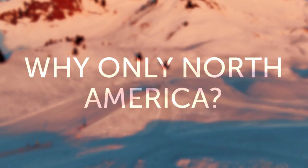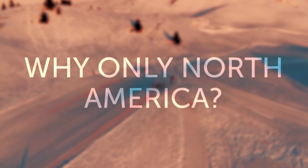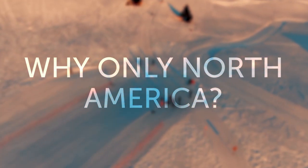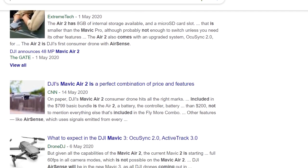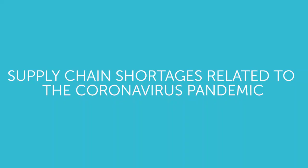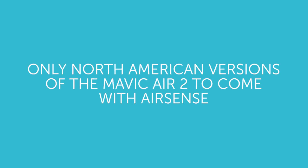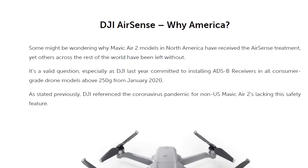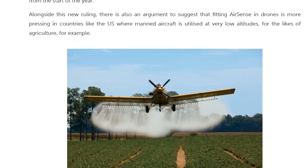Up next is why only North American versions of the Mavic Air 2 come with AirSense. This is such a short answer for a very demanding question, however we don't have enough information to give you a holistic view. Drone manufacturers simply said supply chain shortages related to the coronavirus pandemic have caused only North American versions of the Mavic Air 2 to come with AirSense. For more in-depth reasons, you can see them on our blogs about the Mavic Air 2 — the link is in the description below.